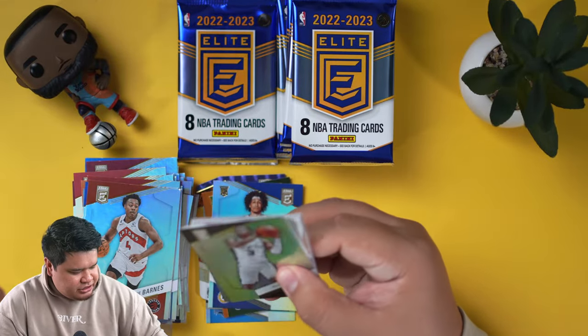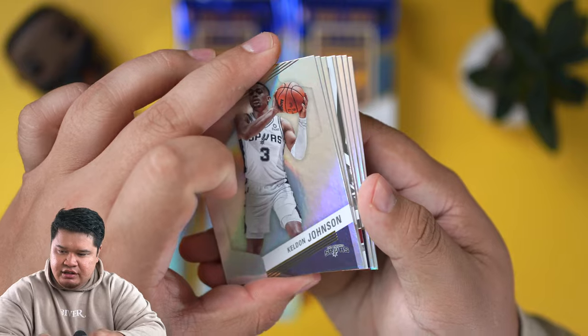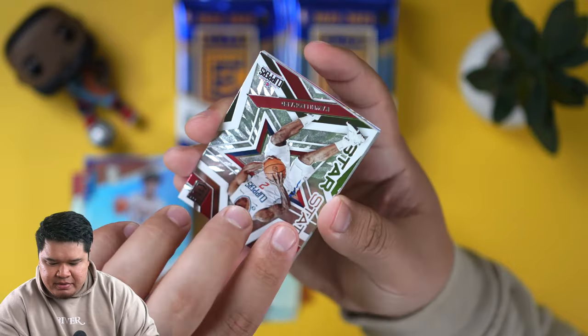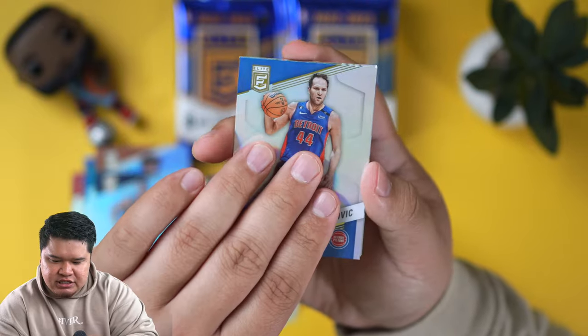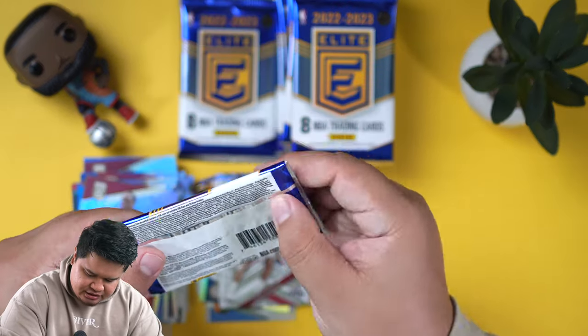I think a lot of people are probably waiting for next year's set when we get Victor Wembanyama. It looks like we got a little insert in this one — a lot of base cards, but base cards aren't that bad, especially for this price. I wish the price point was under $200 for this set. You can get this in retail, but that's what we get. Let me put this insert over here and put all the inserts on that side.